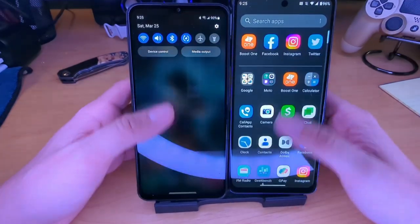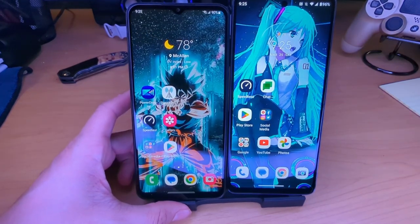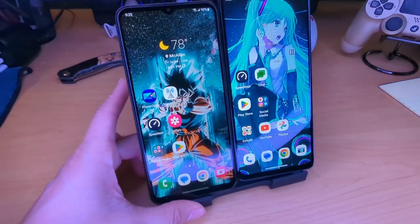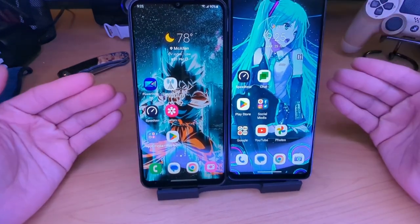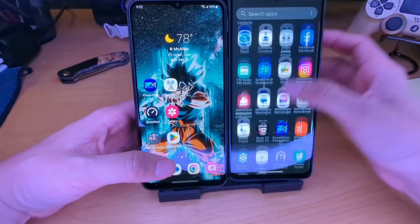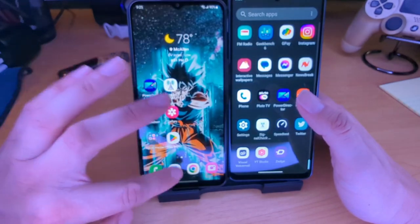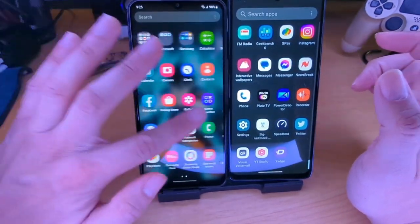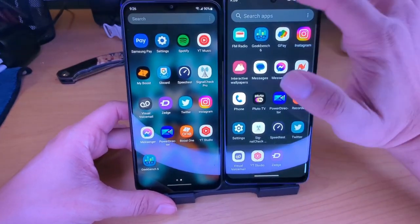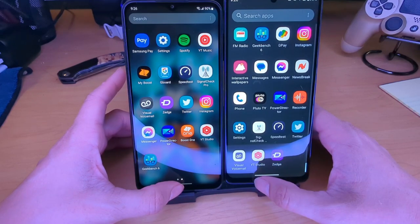Both devices have 4 gigs of RAM and run the Snapdragon 695 processor — definitely not the fastest phones out there. You're going to get a little lag and stuttering on both devices; I've experienced that. When you don't have too much running in the background though, they're relatively smooth. The Moto G Stylus will have a little more fluidity on-screen because of its 120Hz versus the A23's 60Hz display. I don't judge a phone solely on refresh rate — some phones have stronger points than others.